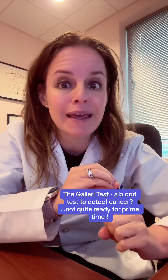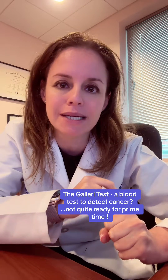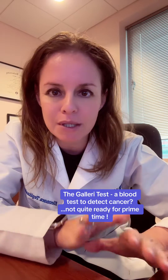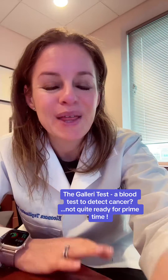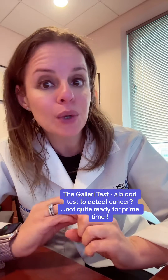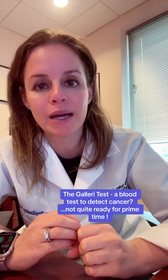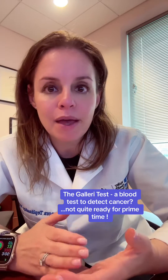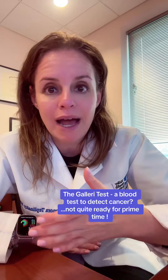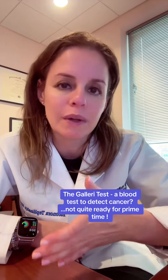I have been getting a lot of questions about the Galleri test, which is a multi-cancer early detection test. So let's break it down. The way that the Galleri test works is that it's not meant to diagnose cancer, but it's designed to pick up a signal in the blood that may correspond to 50 different cancer types, most of which don't have routine screening like a mammogram or a colonoscopy.